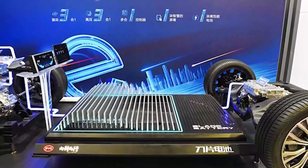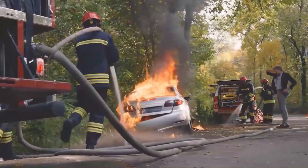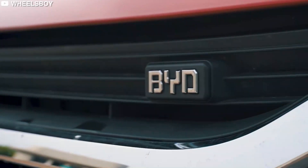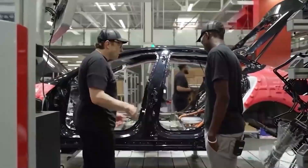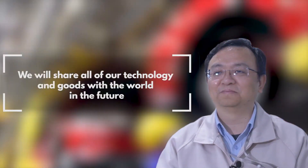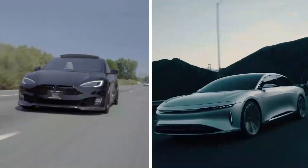BYD officially announced the launch of the Blade Battery, a development set to mitigate concerns about battery safety in electric vehicles. At an online launch event themed 'The Blade Battery: Unsheathed to Safeguard the World,' Wang Chanfou, BYD chairman and president, said that the Blade Battery reflects BYD's determination to resolve issues in battery safety while also redefining safety standards for the entire industry. He called the Blade Battery a gift to the industry, as the company is willing to share it with other automakers.